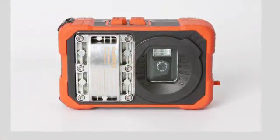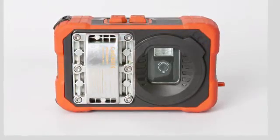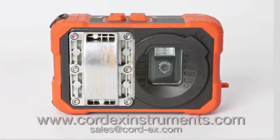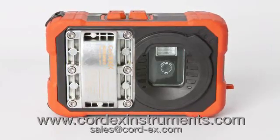The TuffPix 2300XP Series is the safer, faster, better solution for image capture within your hazardous workplace. To find out more about the TuffPix 2300XP Series of explosion-proof digital cameras, go to CortexInstruments.com or email us at sales@Cortex.com.